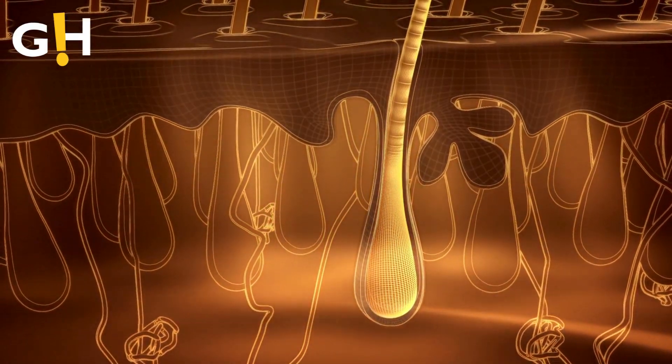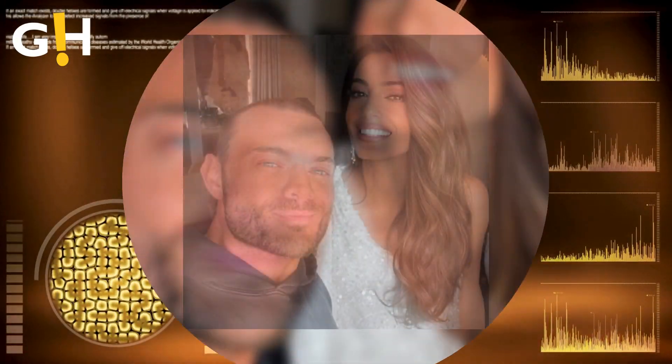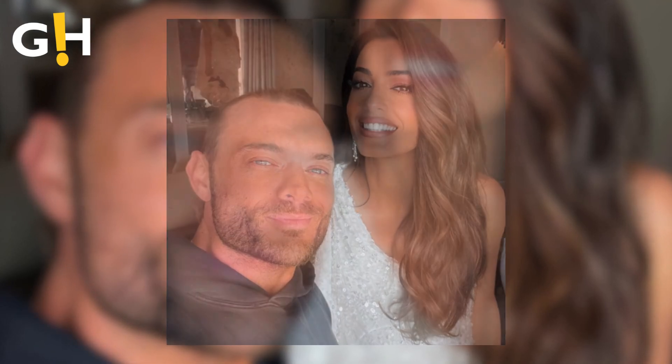As if those two ingredients weren't enough, the serum is topped off with sea buckthorn, which reduces breakage and prompts hair growth. Further than just having Clooney and Giannettos's stamp of approval.